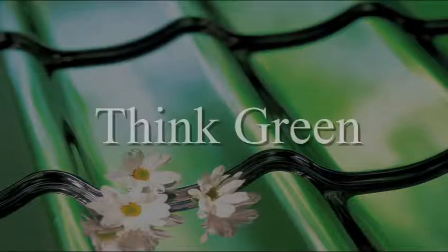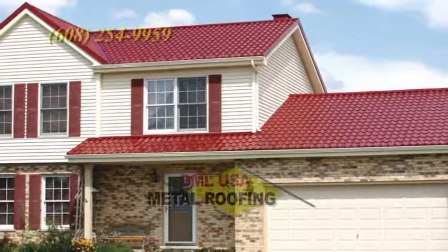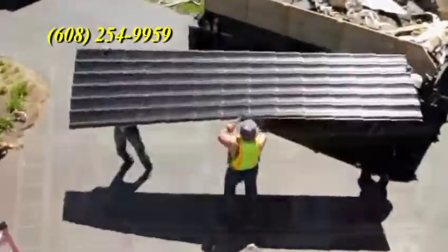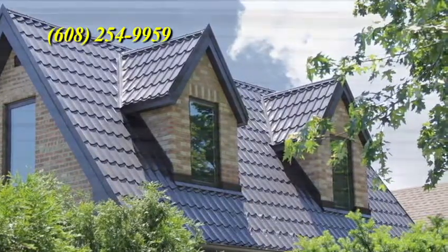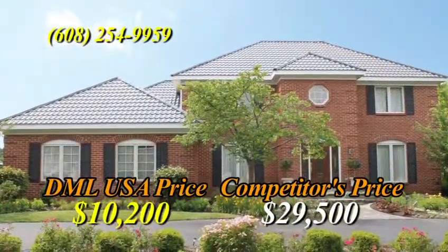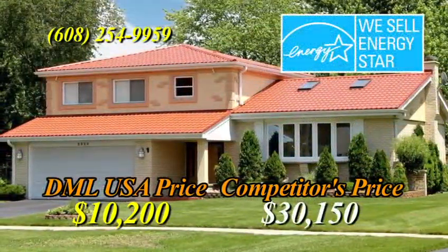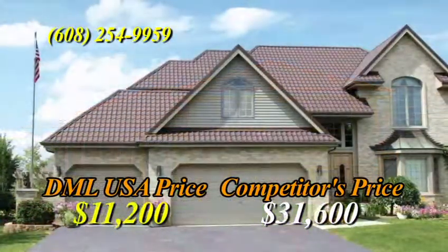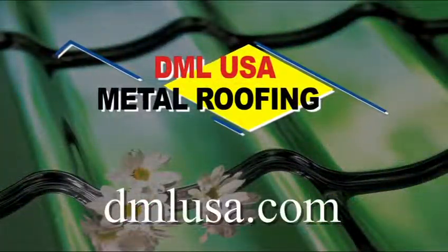Think durability, think green, think savings. When it comes to the best roofing option for your home, think DMLUSA Metal Roofing. DMLUSA brings over 25 years of experience protecting homes from the harshest elements. Unlike traditional shingles, DMLUSA metal roofing is fire- and wind-proof, completely recyclable, and comes with a 50-year warranty. Best of all, you'll save money over time through its extreme durability and 40% in energy savings. When it comes to metal roofing, DMLUSA can't be beaten on price, value, or quality. Visit dmlusa.com.